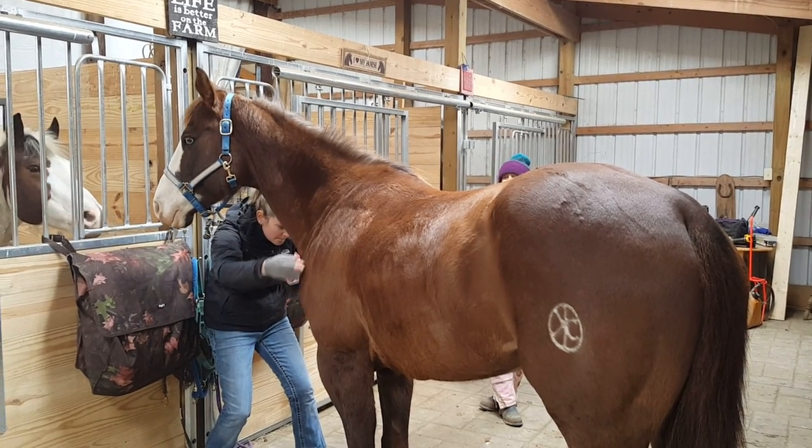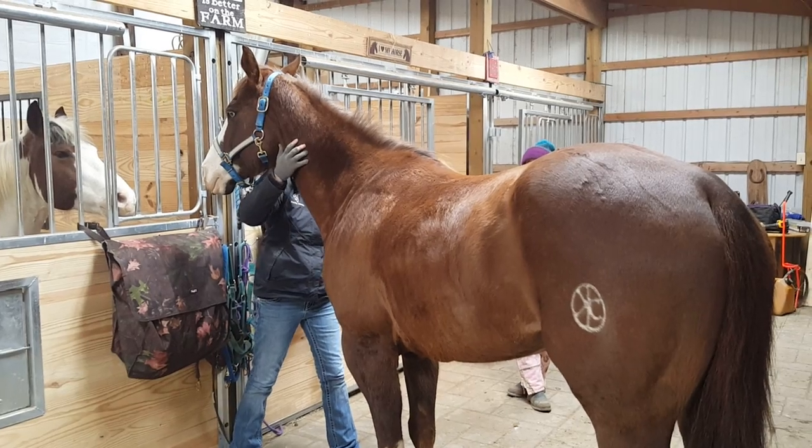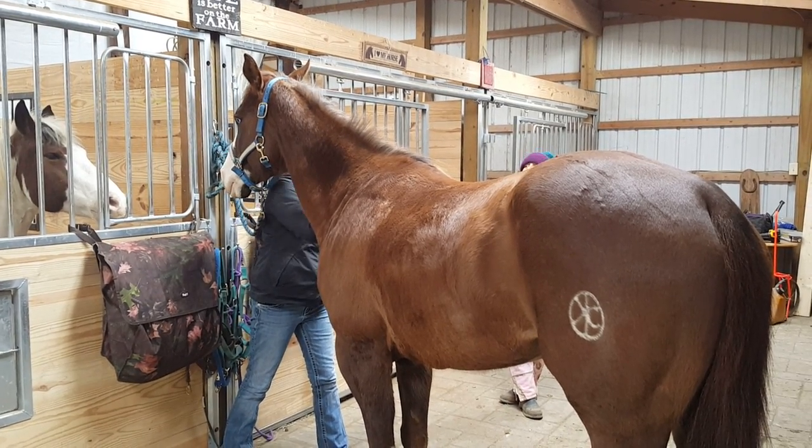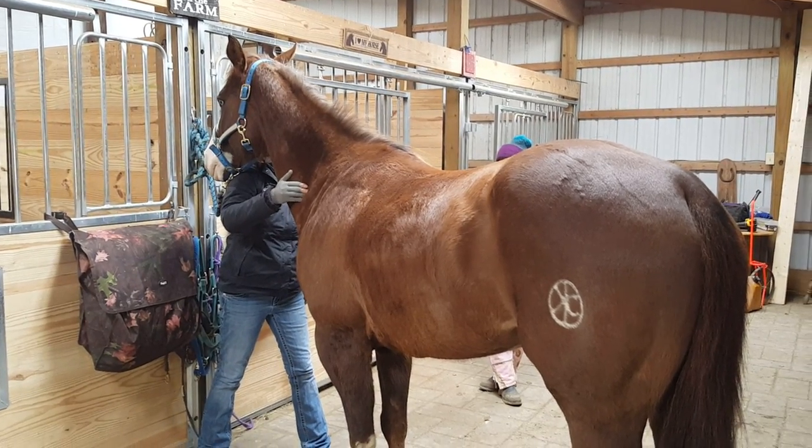Her right — she's a right horse, she's right-sided. This is the way everything's going. That's the side that's pushed there, so she's going to try and compensate with that side.